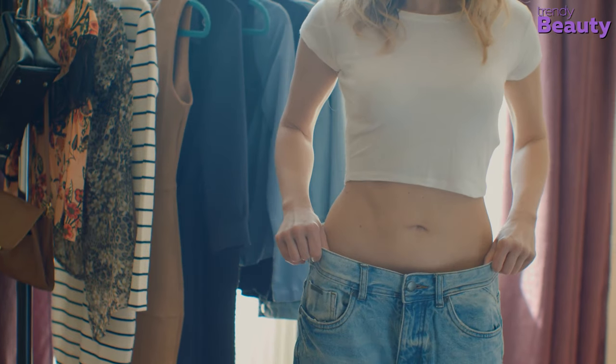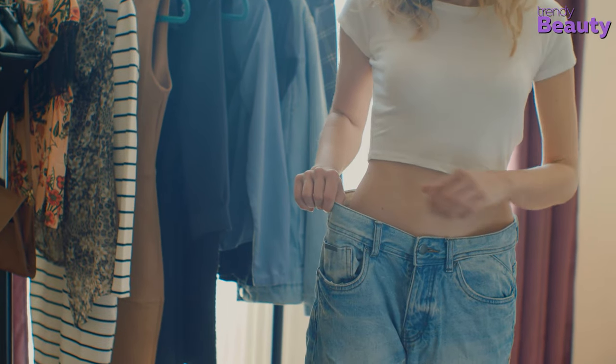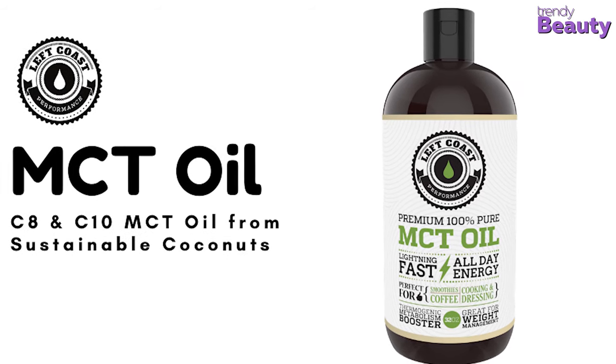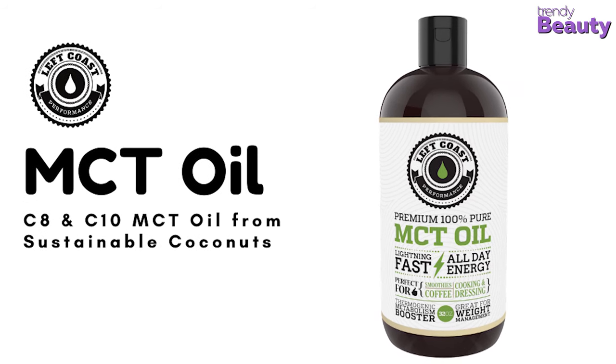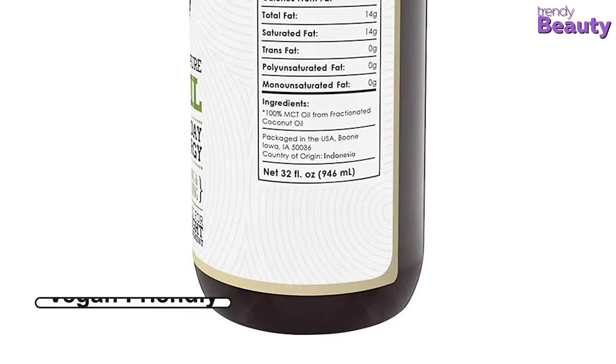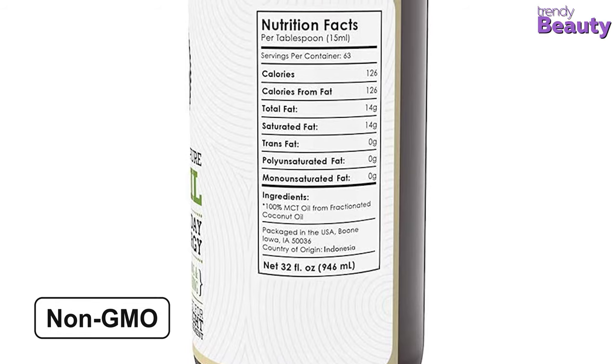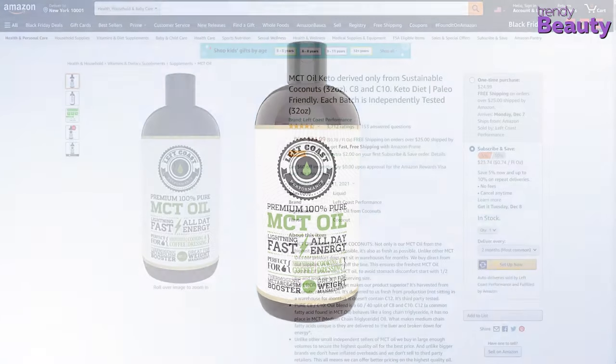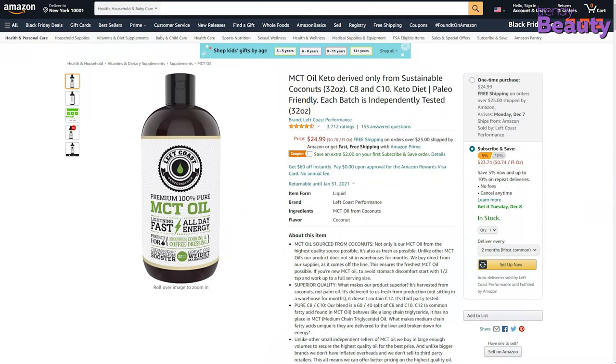The oil helps to cut down fat for energy and decrease your cravings in a low-carb or no-carb diet. It contains higher MCT content than average MCT oils and relatively low calories. It is vegan-friendly and non-GMO verified. The Left Coast Performance MCT oil is available on Amazon with a good number of positive reviews and ratings.